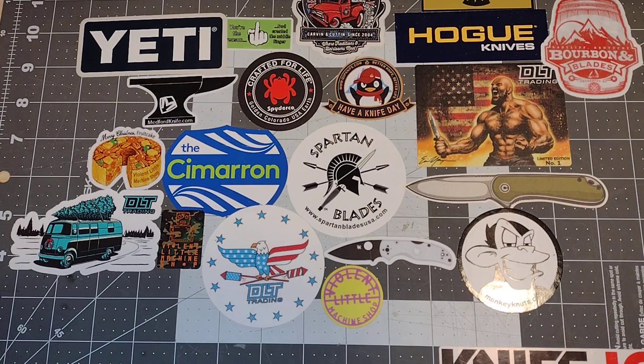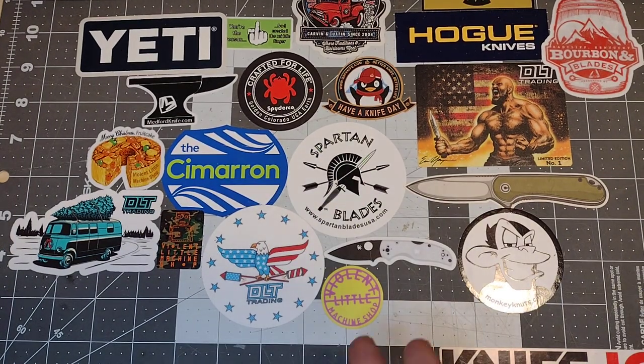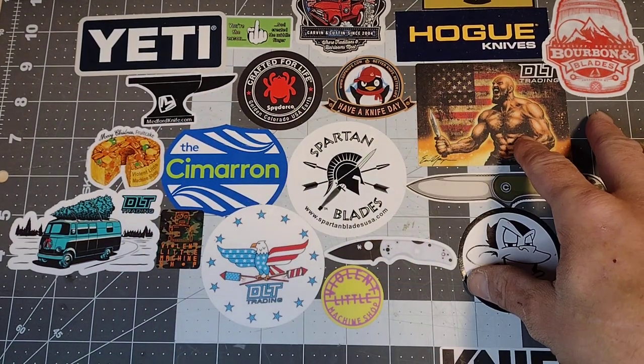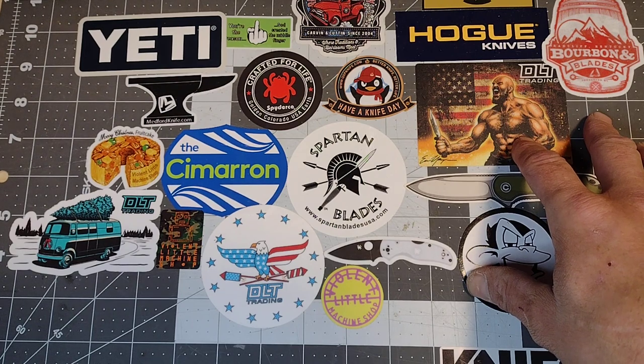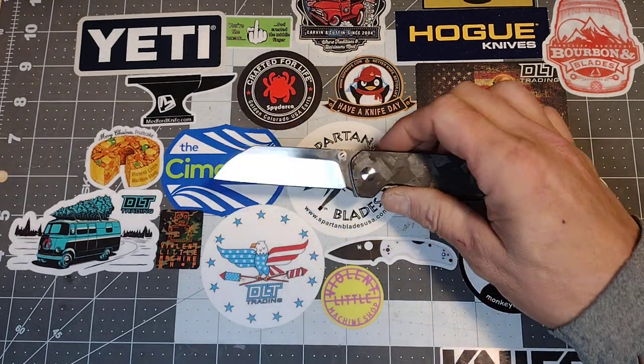Today's video is five more excellent EDC knives that will scratch that itch. I'm going to do this one in price tiers like I've done in the past — starting with budget and moving on up. Still in the low-to-mid range: the most expensive knife here is $170 and the cheapest is $50. Starting it off at $50.